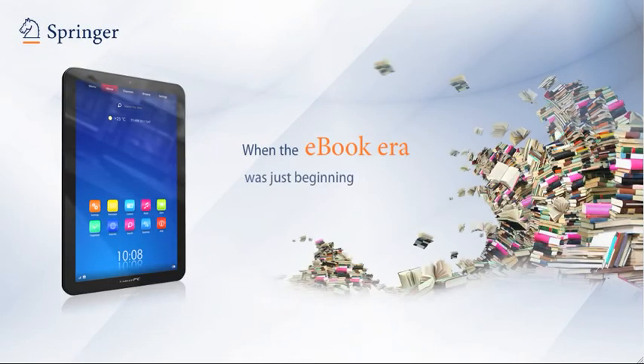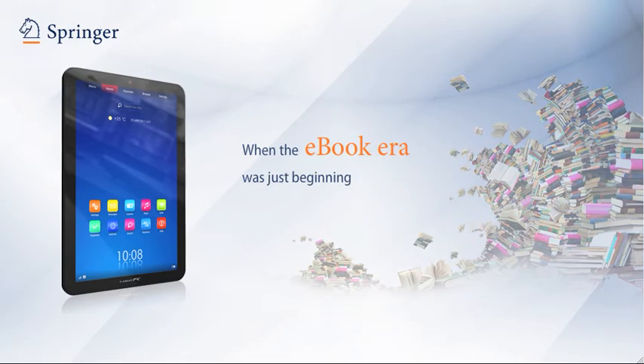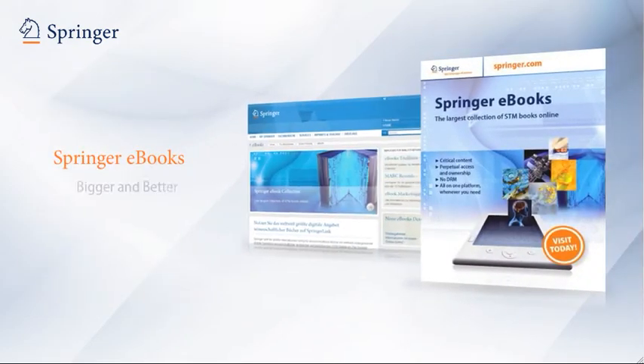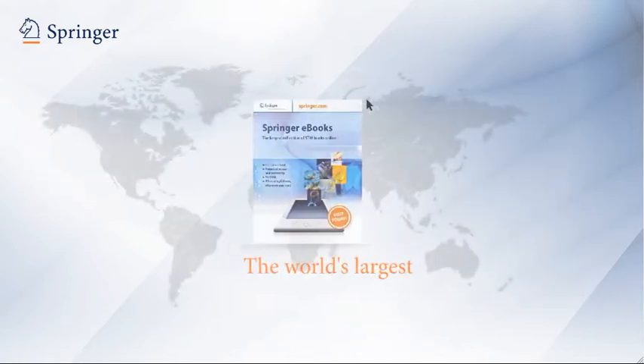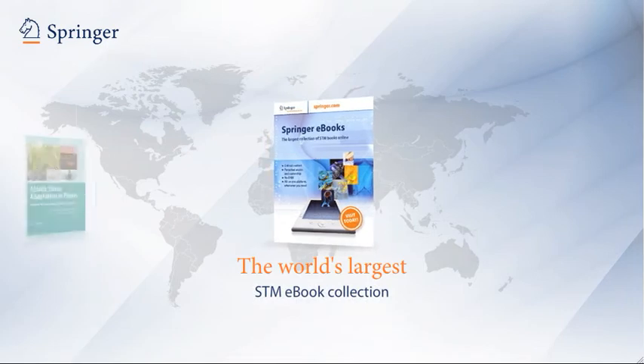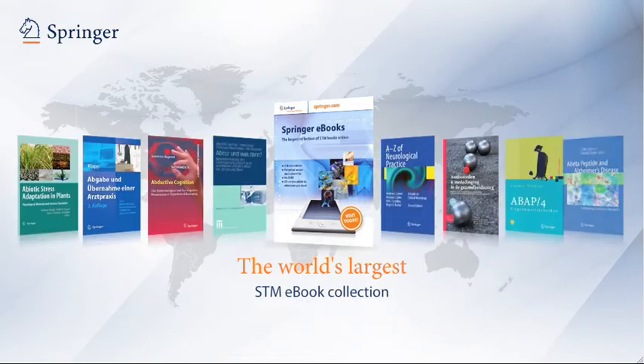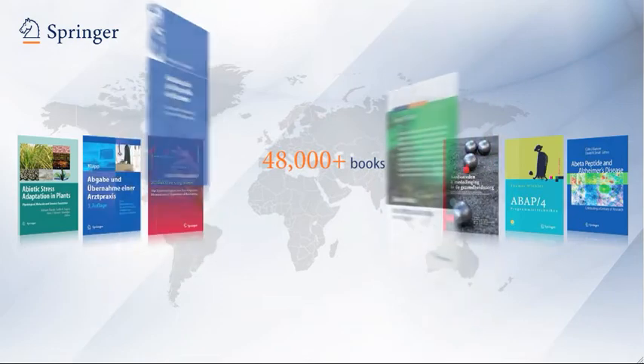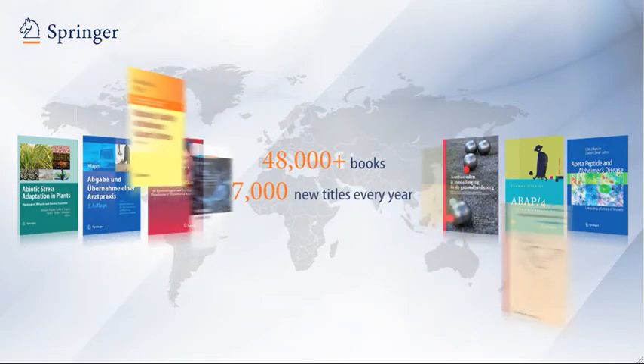When the e-book era was just beginning, Springer was already leading the way with the Springer e-book collection, and it's only gotten bigger and better. Today, it is by far the world's largest STM e-book collection, encompassing more than 48,000 world-class publications, with another 7,000 new titles added every year.